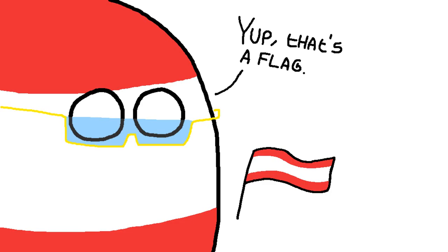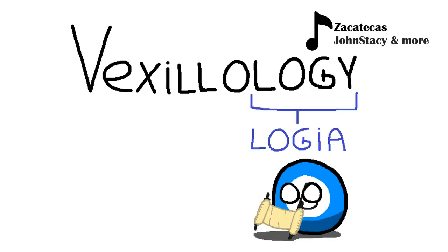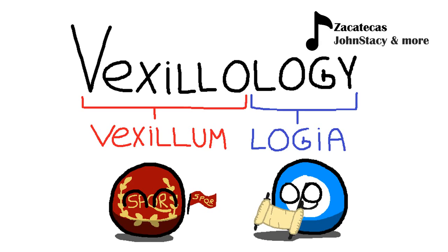Vaxillology studies all things relating to flags. Most importantly, where they come from and what they symbolize. The word is a synthesis of the Greek Logia, meaning the study of, and the Latin Vaxillum, the forefather of flags.